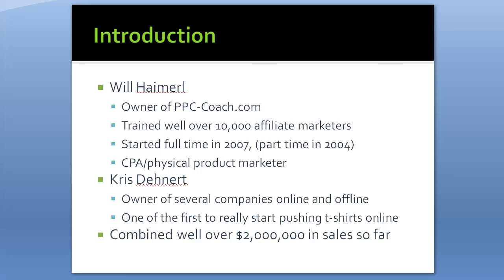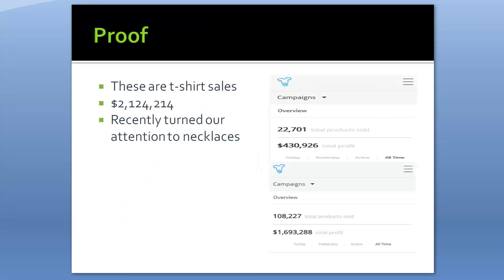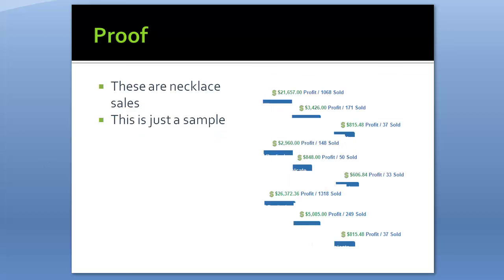His case studies were actually used in a super popular Facebook ads course. Combined, Chris and I have well over $2 million in sales so far — that's mine on the right and Chris's on the left, combined in t-shirts. We've basically mastered the t-shirt marketing side, and now we've shifted our focus to necklaces. That's what this video is all about.